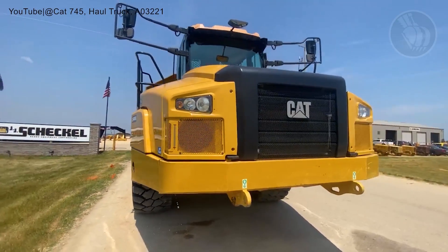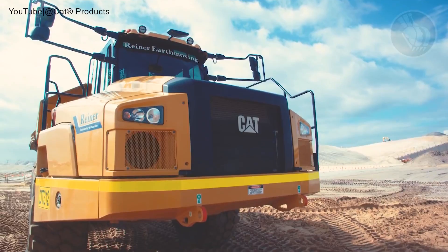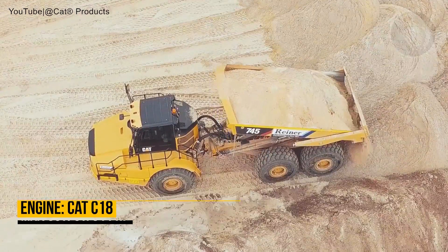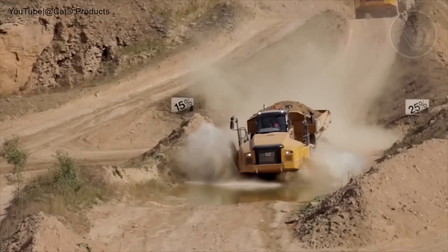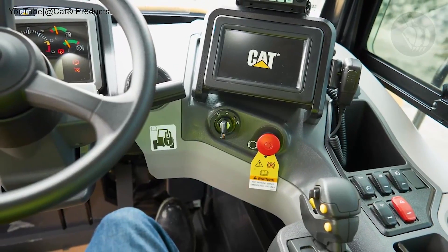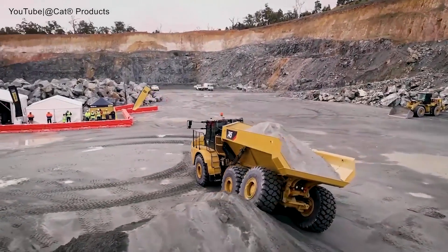At number two, we have the Cat 745, the epitome of power and innovation from the renowned American equipment manufacturing giant. Its robust 511-horsepower Cat diesel engine, combined with a maximum body capacity of 34.7 cubic yards and 41-ton payload, ensures unparalleled performance. Meticulously recrafted based on global feedback, it boasts enhanced controls, transmission protection, a hoist assist system, and an innovative stability assist warning system.